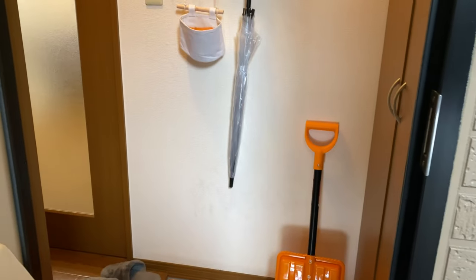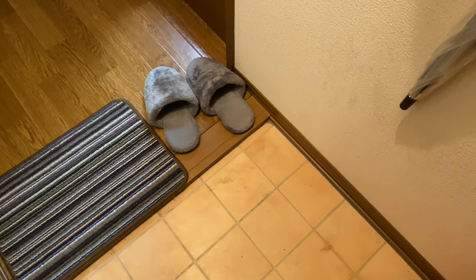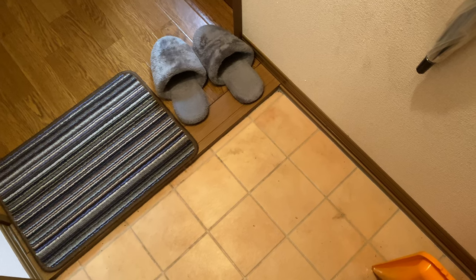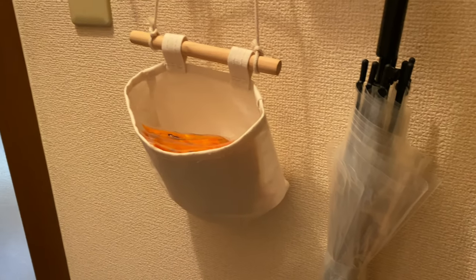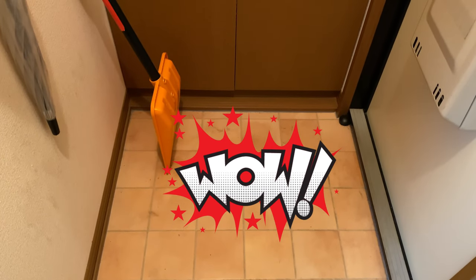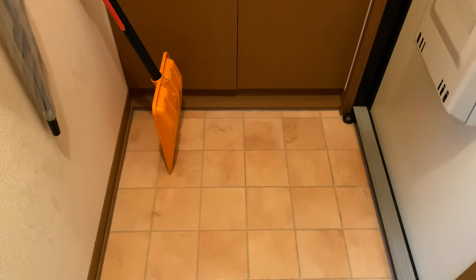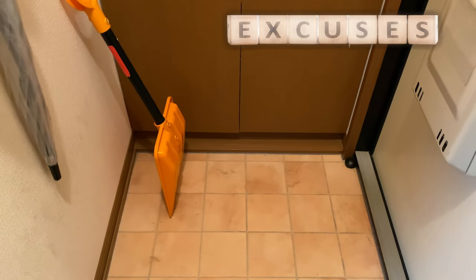Please come in. So this is the Genkan. It is relatively small but it's pretty common in most Japanese apartments. This is the size of the Genkan. I'm sorry it's a little bit dirty because it's been snowing a lot these days and it's just very difficult to clean.